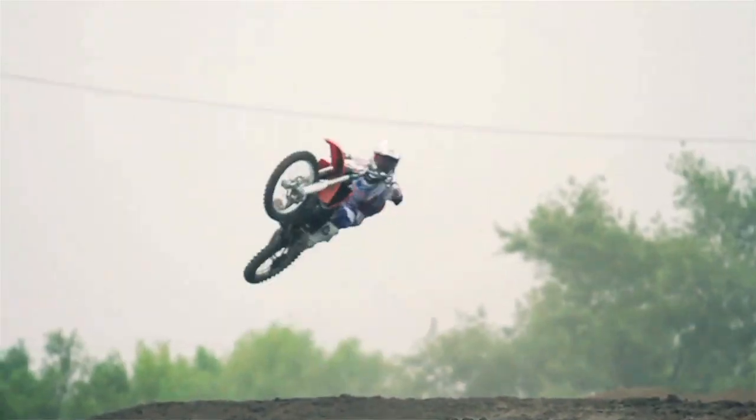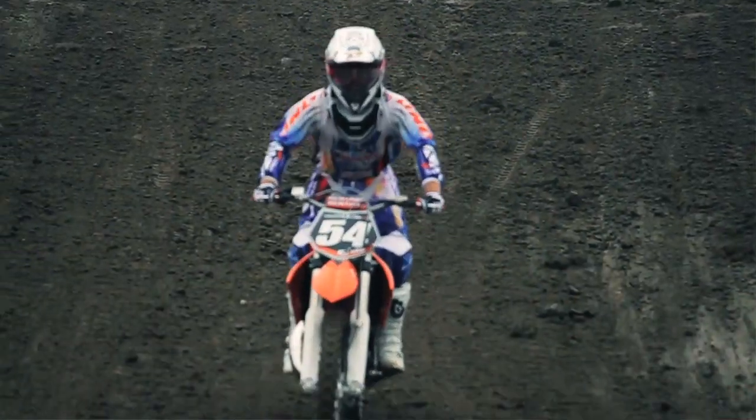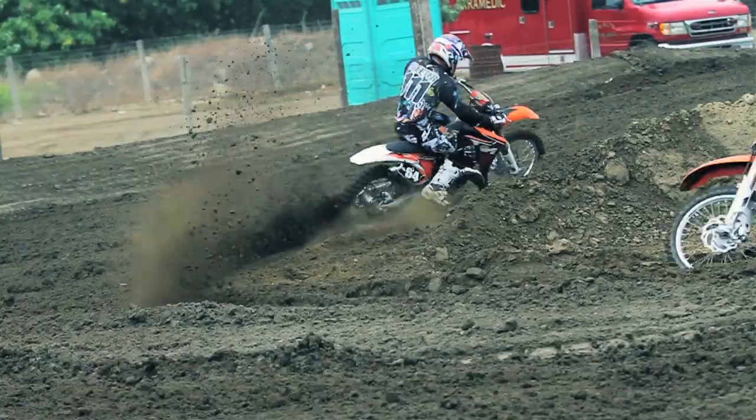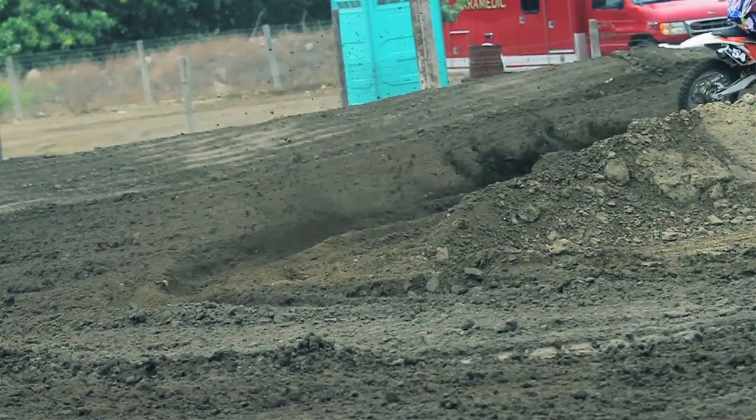Hey guys, this is Ryan B. I'm out here testing the 2012 KTM two-strokes. We're at Milestone. Track conditions are about perfect today and so far I've gotten to ride the 125, the 150, and the 250 two-stroke. With the 125, when I started riding it, the first thing I noticed was how light it was. The bike's really nimble. I can move it, kind of turn it on a dime. I can put it wherever I want and it still had power to pull itself out of muddy spots or deep loamy spots.